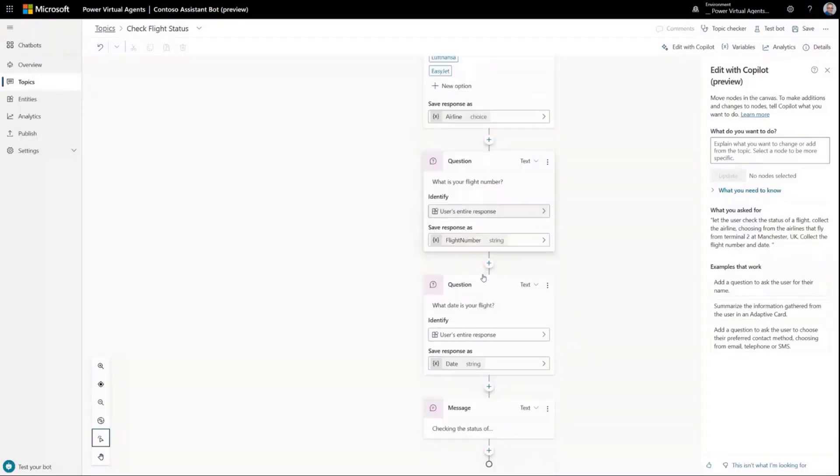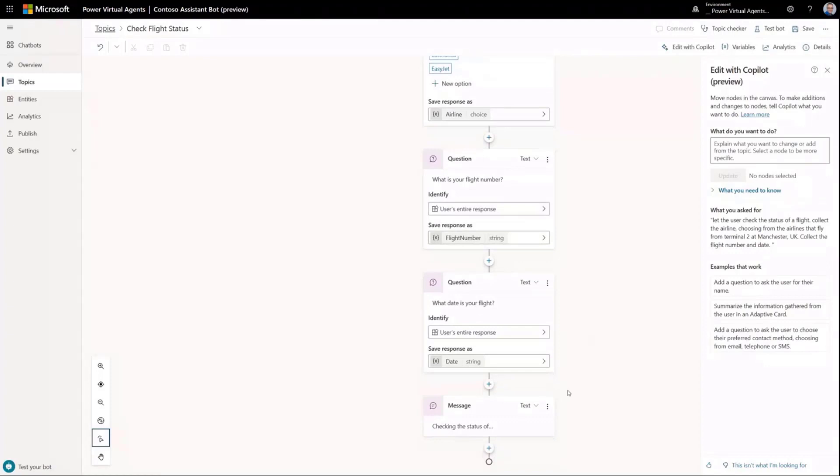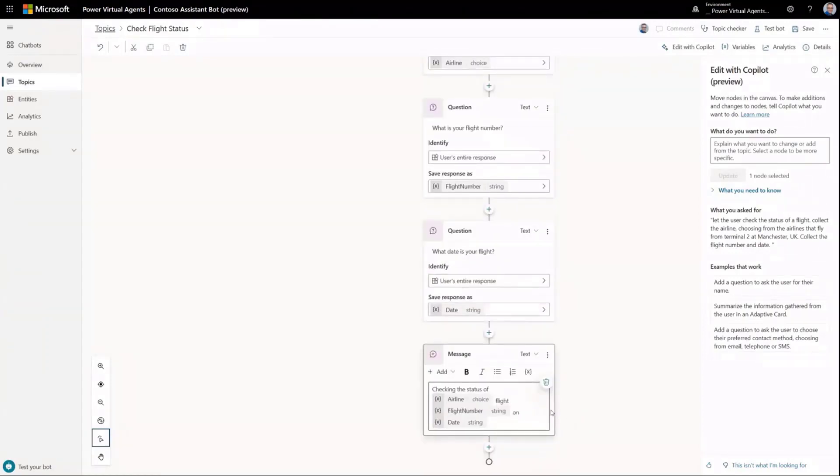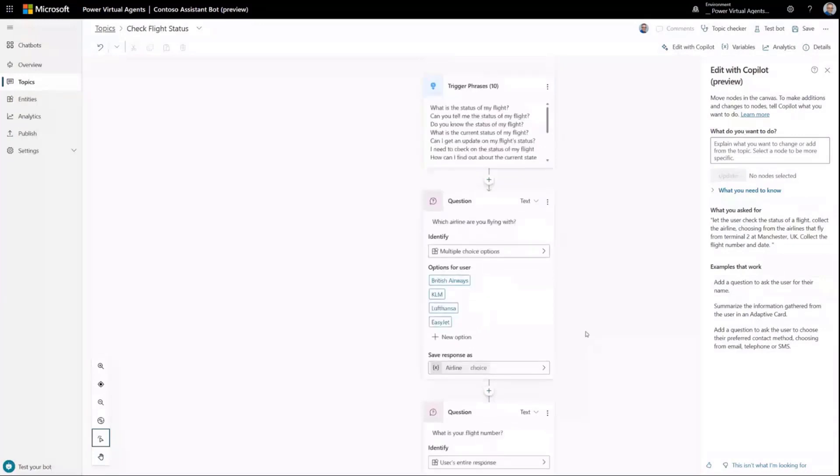It's created the output variable for that question, and it's also created follow-up questions: 'What is the flight number?' and 'What is the flight date?' It's even created a summary message at the end which references all of those variables collected from those questions. Although that's something I could build in a few minutes, it's just a huge accelerator.